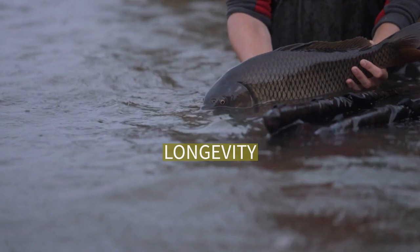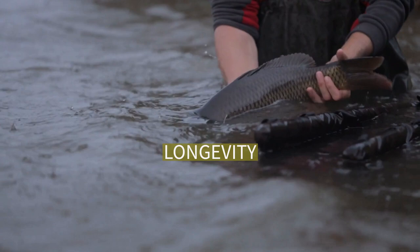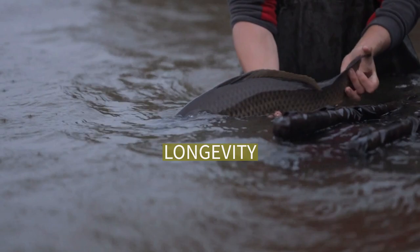Longevity. Miniature fox terriers are renowned for their good health and longevity, often reaching an advanced age. With good care and a happy life, miniature fox terriers can live as long as 18 to 20 years and sometimes beyond. Factors influencing longevity include a healthy diet, a sense of belonging, sufficient exercise, room to run around, and generally how happy the dog is.